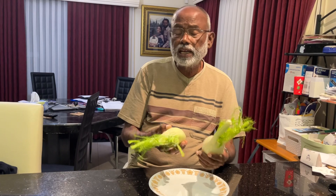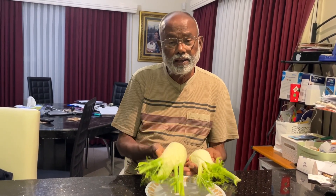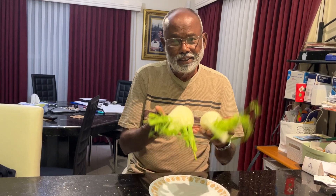So when you see it next time, grab it, enjoy it. They are really, really worth it. Thank you.